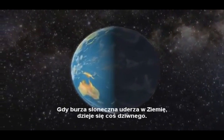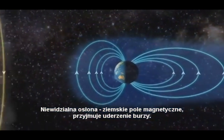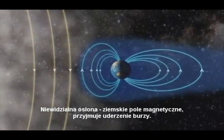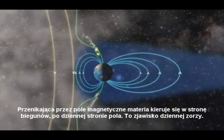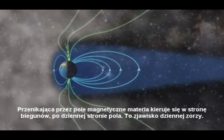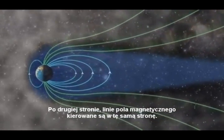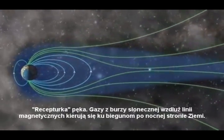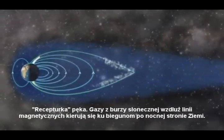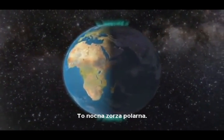When the solar storm reaches our planet, something strange happens. An invisible shield — the Earth's magnetic field — deflects the storm. The magnetic fields couple together and create a funnel for the gas, streaming down on the daylight side of the pole. This is the daylight aurora. The magnetic fields stretch further back and couple together. The magnetic rubber band breaks, and gas from the solar storm streams along the magnetic lines towards the poles on the night side. This is the nighttime aurora.